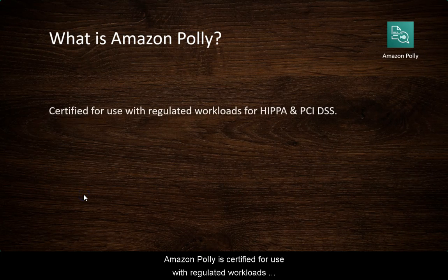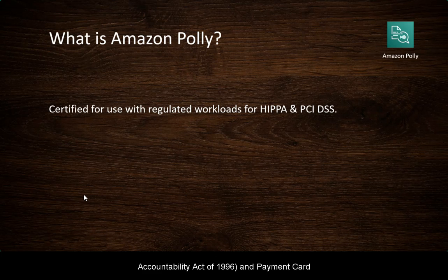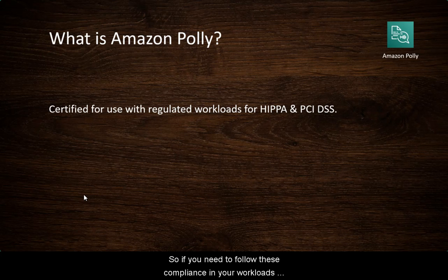Amazon Polly is certified for use with regulated workloads for HIPAA — the Health Insurance Portability and Accountability Act of 1996 — and Payment Card Industry Data Security Standards, PCI DSS. So if you need to follow these compliance standards in your workloads, then Amazon Polly can fit in naturally with that.